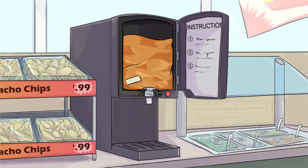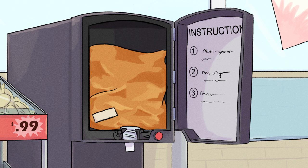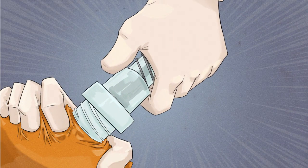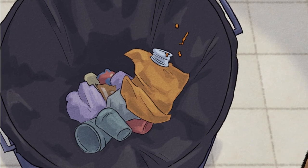How can you prevent an outbreak like this at your establishment? Always follow the manufacturer's instructions for equipment and products that you use. Look for these instructions on equipment manuals or on product packaging. Use the right tools for handling products and equipment. Throw away food that has not been eaten by its best-by date, and keep clear records of how long food has been in use.